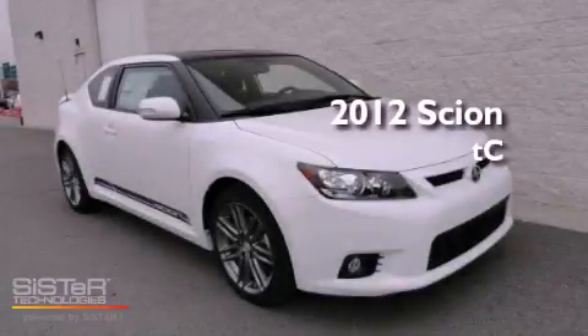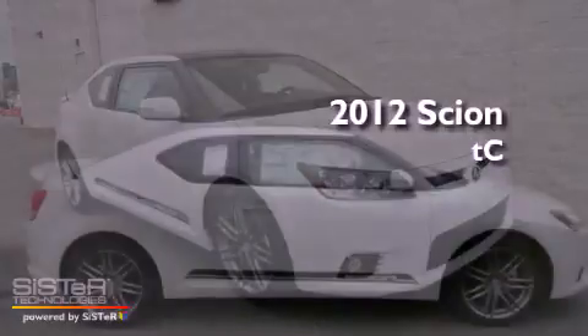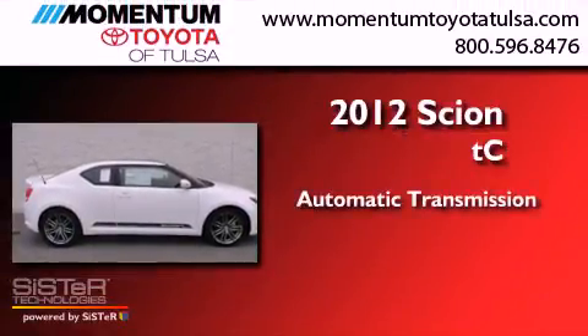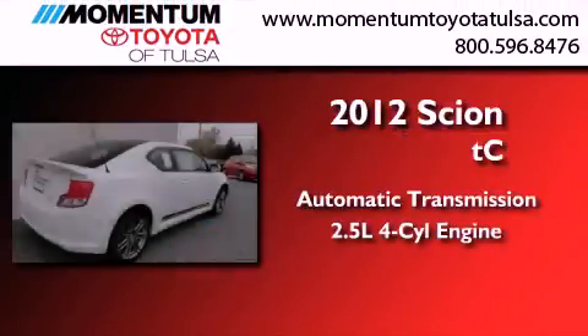This is a brand new 2012 Scion TC. This coupe has an automatic transmission and an inline four-cylinder engine.